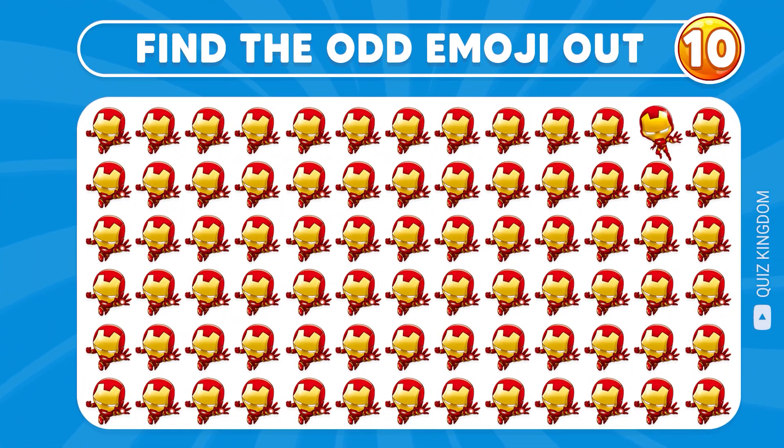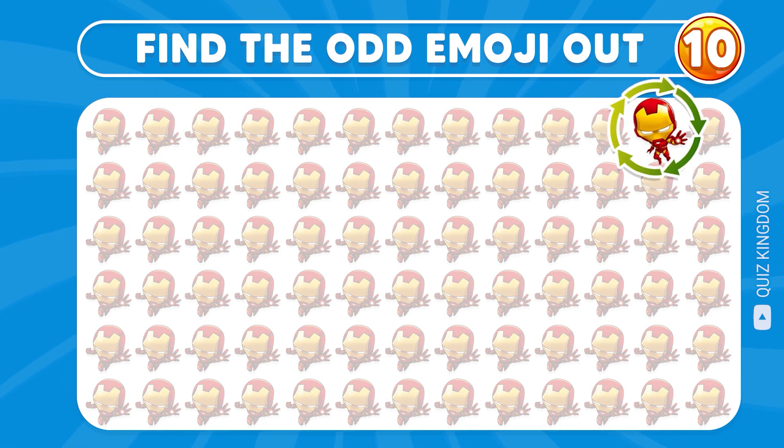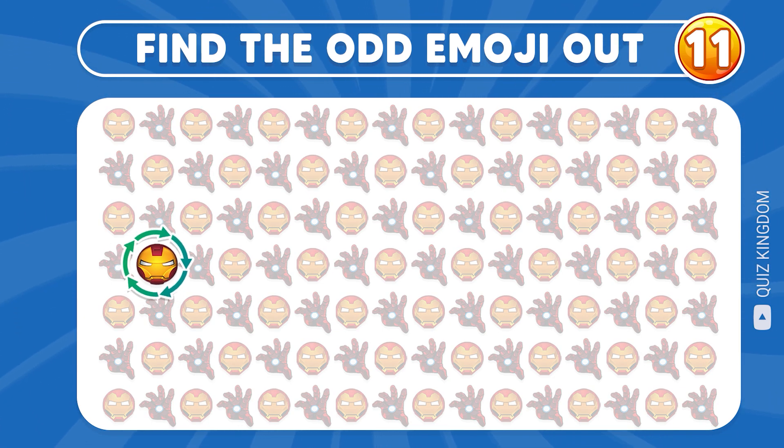Can you find the odd emoji? You're correct, the emoji is located here! Can you find the answer? Let's check out the answer!